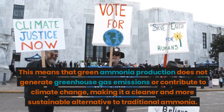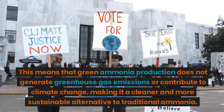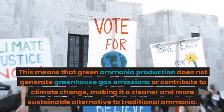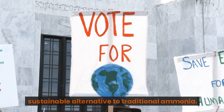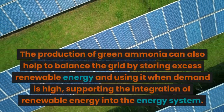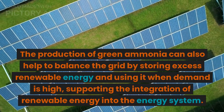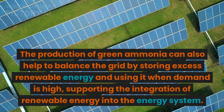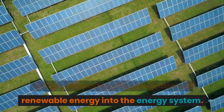This means that green ammonia production does not generate greenhouse gas emissions or contribute to climate change, making it a cleaner and more sustainable alternative to traditional ammonia. The production of green ammonia can also help to balance the grid by storing excess renewable energy and using it when demand is high, supporting the integration of renewable energy into the energy system.